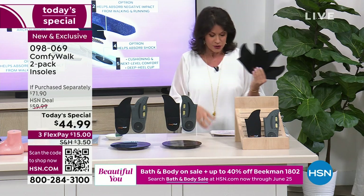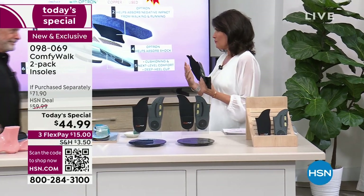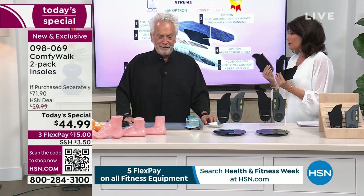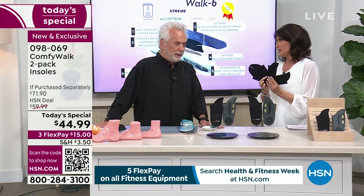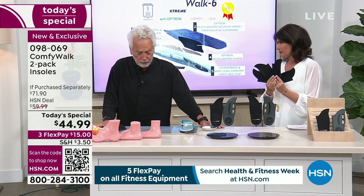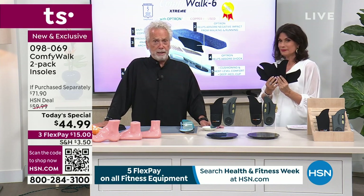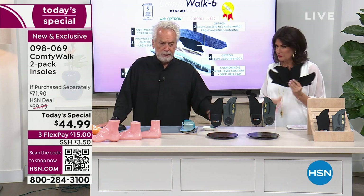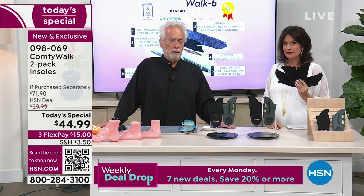George Hene is joining me now — 20 years bringing us great comfort and wellness solutions. It's extremely important for our feet to be perfectly happy, because if your feet are not happy, trust me, we are not happy. I'm going to show you right now the reason why Comfy Walk has been so successful all around the world and now here at HSN.